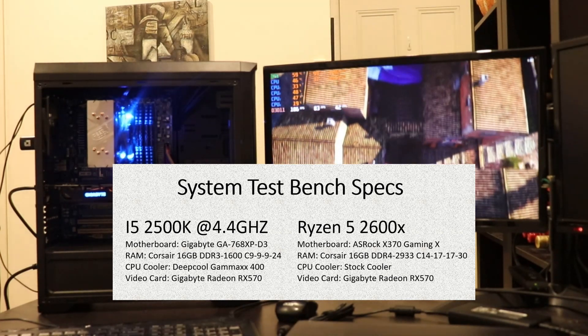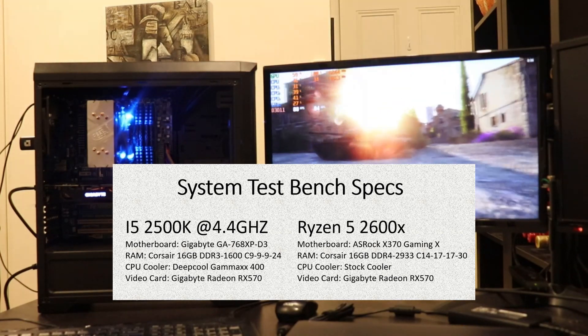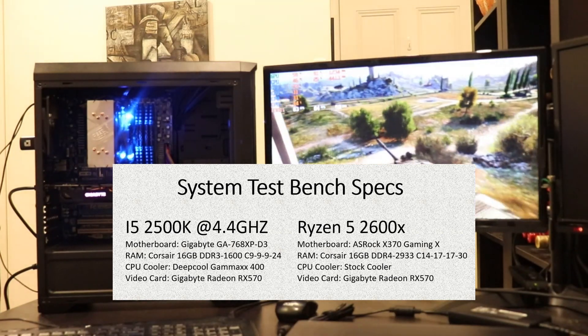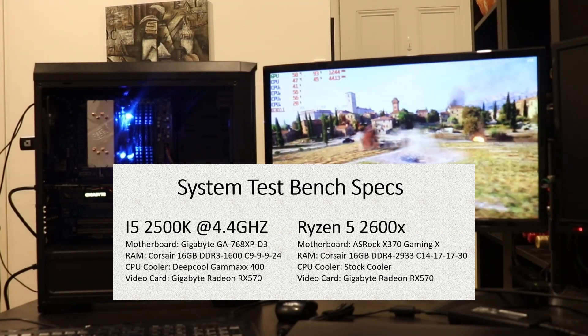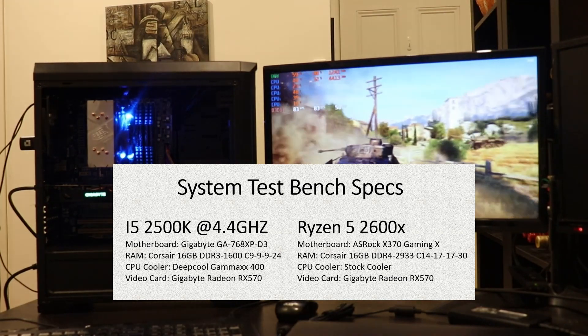I'll be comparing this to a Ryzen 5 2600X on an ASRock X370 Gaming X motherboard, with 16 gig of DDR4 RAM clocked at 2933MHz. The timing of that RAM is 14-17-17-30. I'll be using the stock cooler, because I find the AMD coolers are pretty effective. And most importantly, I'll be using exactly the same video card — a Gigabyte Radeon RX 570. Now, on to the benchmarks.